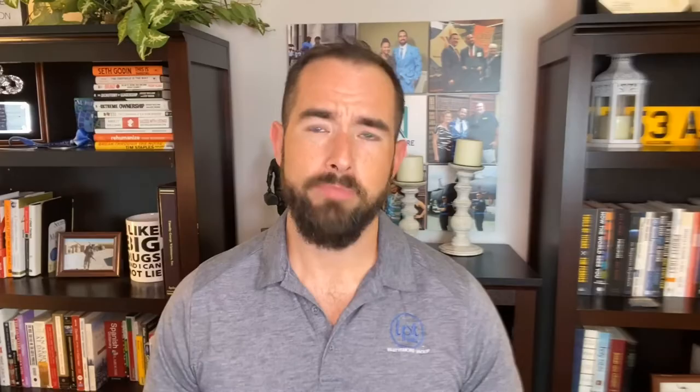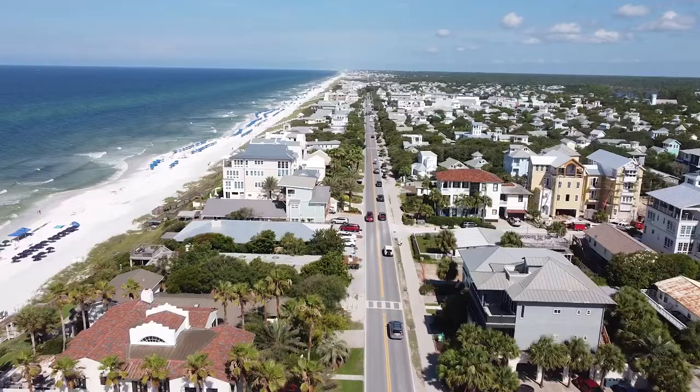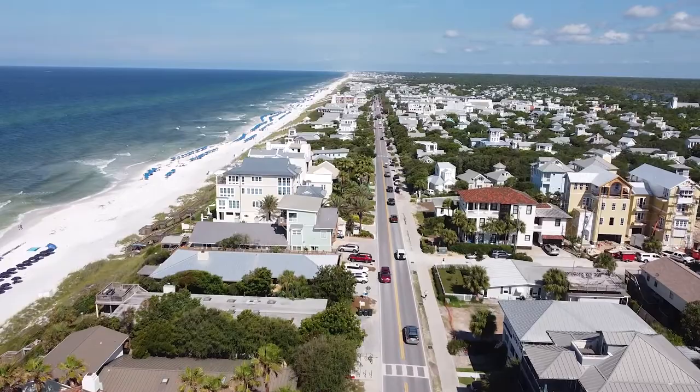Pro number two: you are close to base. If you're in the military or a military contractor, you are in a premier spot because you are right there, right next to work. You're also next to Fort Walton Beach and Navarre Beach, so if you want to figure out the different places you want to go and where you're going to hang out, these are some good options right there.